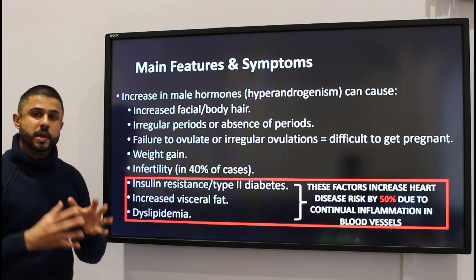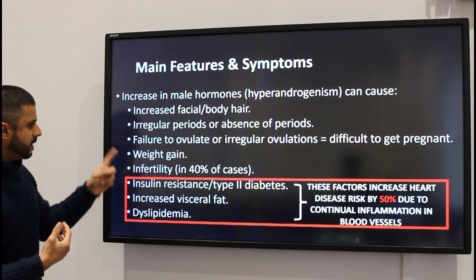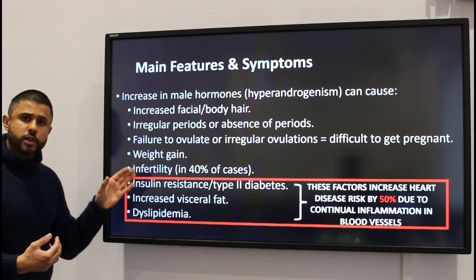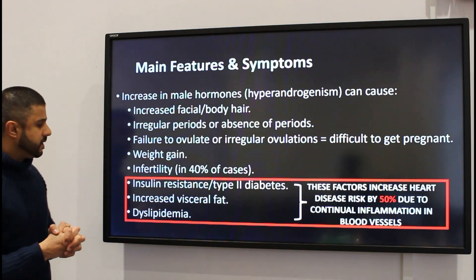Getting pregnant is not impossible but it's a lot harder due to those hormonal disturbances affecting the ovaries. There is a greater risk of weight gain as well, and long term there is a greater risk of infertility in about 40% of cases.